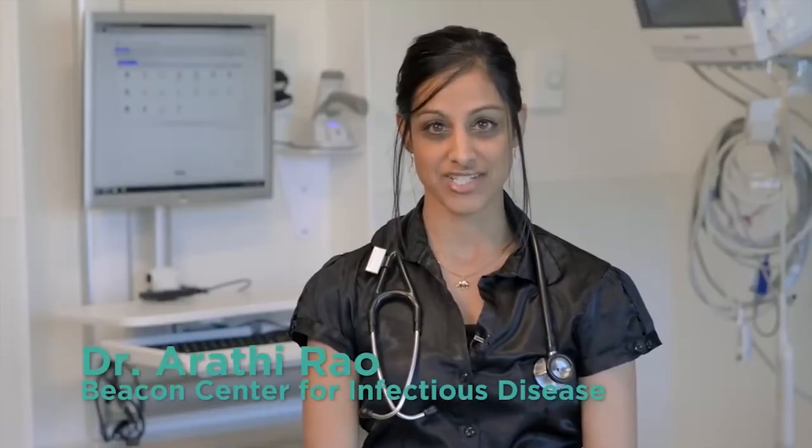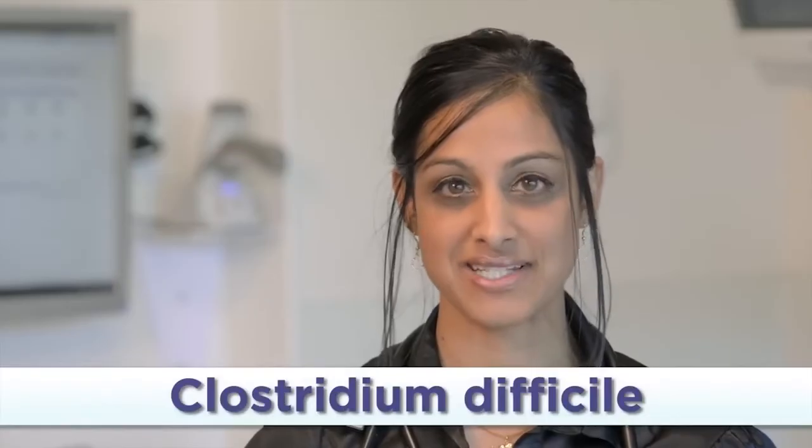Hi, I'm Dr. Arthi Rao with the Beacon Center for Infectious Disease. We are specialists who diagnose and treat infections. Today we will discuss a common healthcare-associated infection called Clostridium difficile, or C. diff.